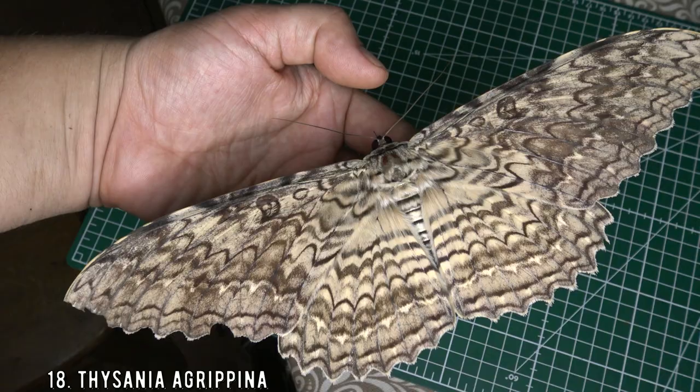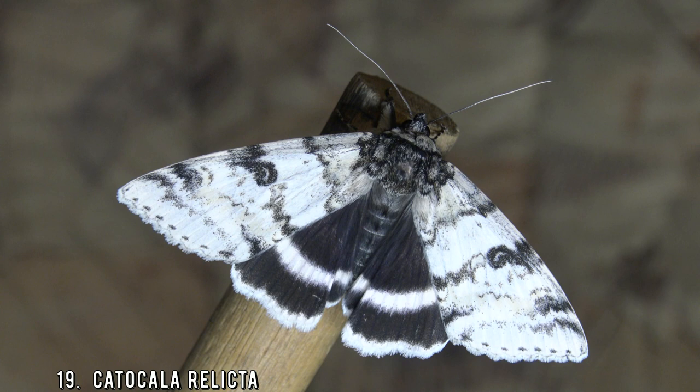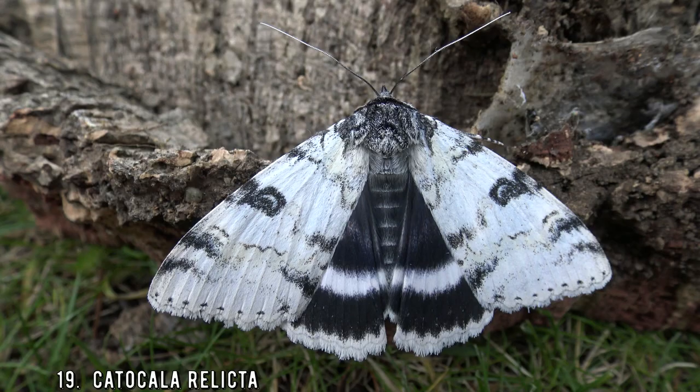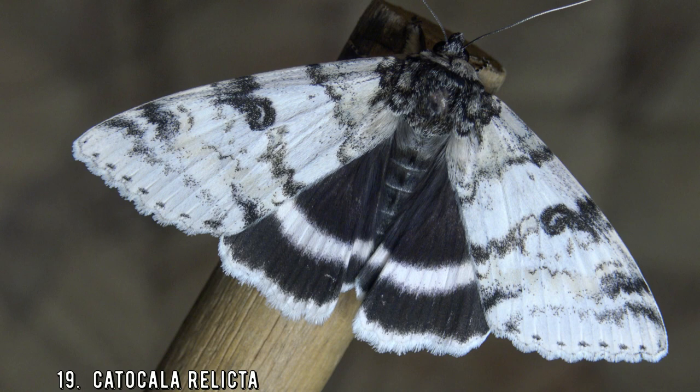This one is called the relict, or the white underwing moth, found in the northern United States and Canada. These moths are perfectly camouflaged on the white bark of birch trees — what a fantastic species. Let me put on some music so you can admire the insect.